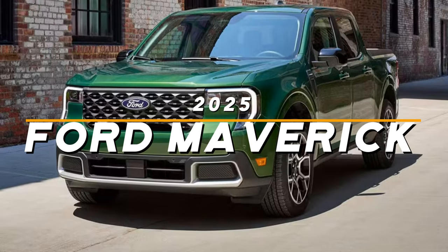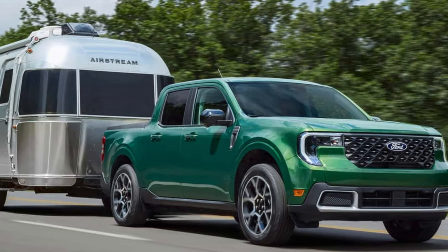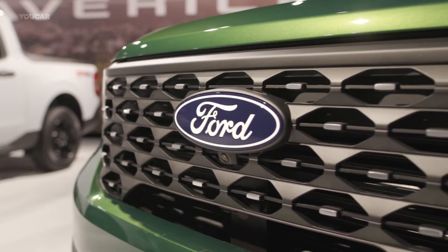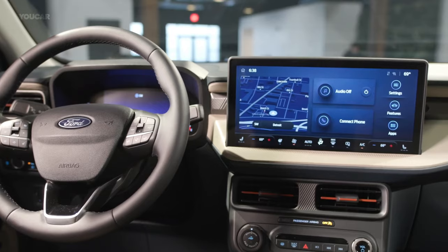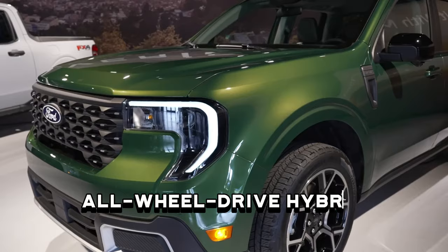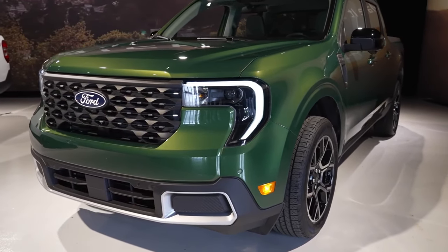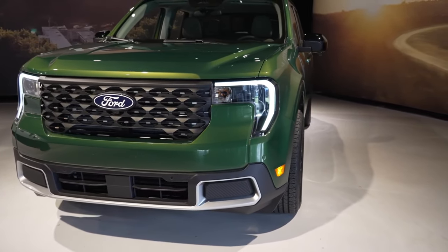Was the 2025 Ford Maverick the truck everyone has been waiting for? Does it have those features and performance that can set it apart? Crossover trucks like the Maverick have seen a makeover by Ford, with refreshing styling, updated tech, and newly added powertrains. One of the most anticipated additions would be an all-wheel drive hybrid, which Ford offers on several trims.